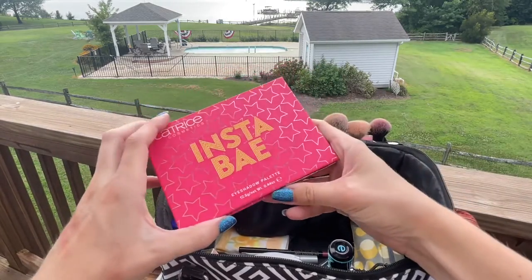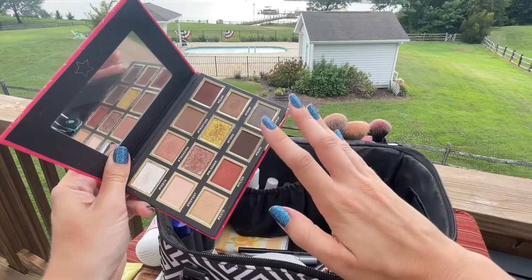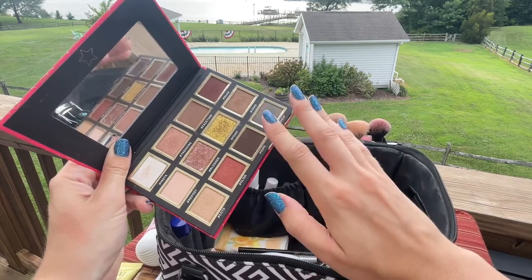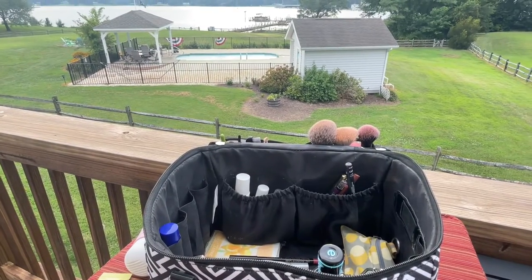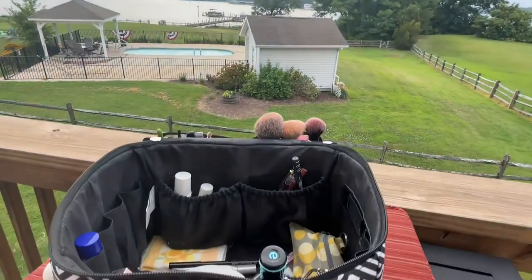A newer discovery also from Katrice — this is the Insta Bay Eyeshadow Palette and the metallics are insane, so I definitely wanted to bring this one along. It also has some really nice matte neutral options. A storm is definitely coming in — you can see it getting pretty dark over here, so I'm going to try to wrap this up shortly.